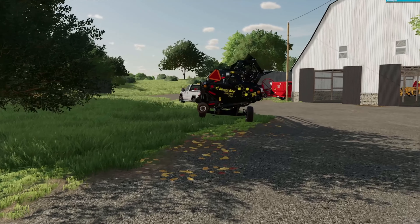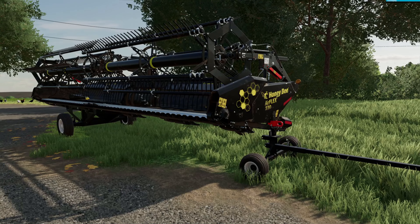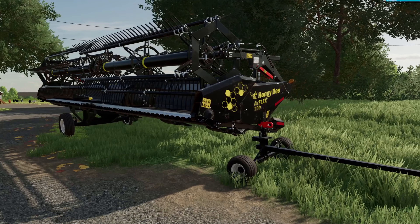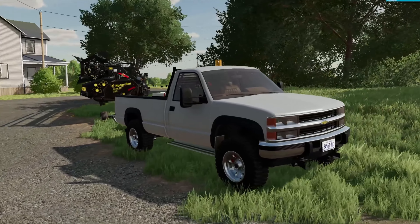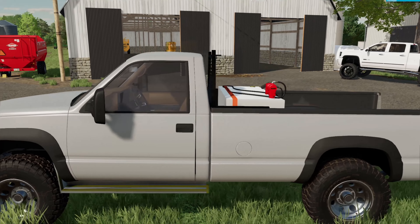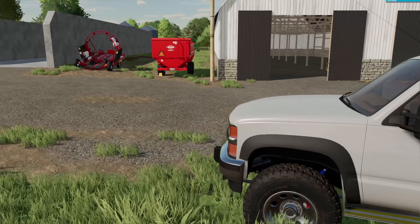Heading over here, we have our old barn. This is actually recording after the first episode where we did some wheat harvest, so the honeybee 30-foot draper head is still connected to our work truck. It's just a Chevy 3500 diesel that has a removable fill-right diesel tank in the back to fill up our machines in the field if they need it.